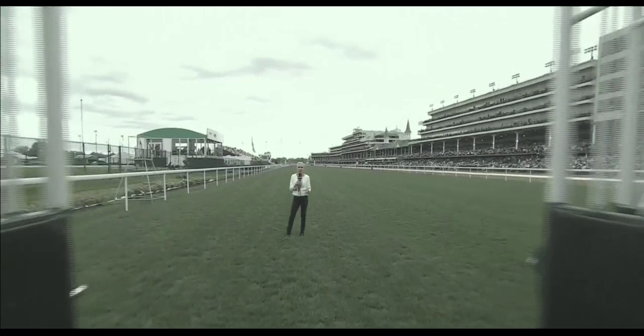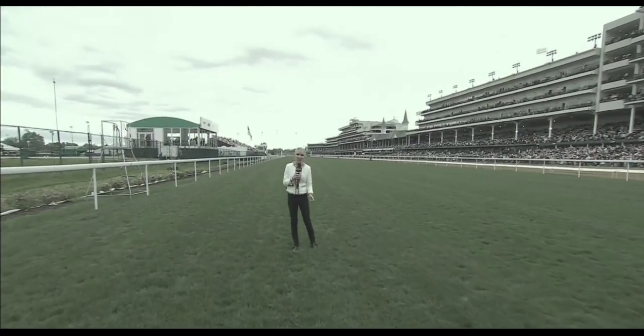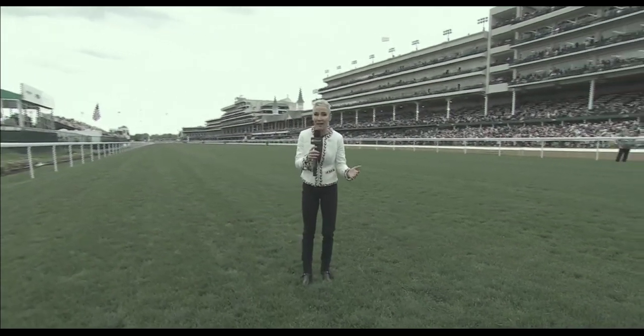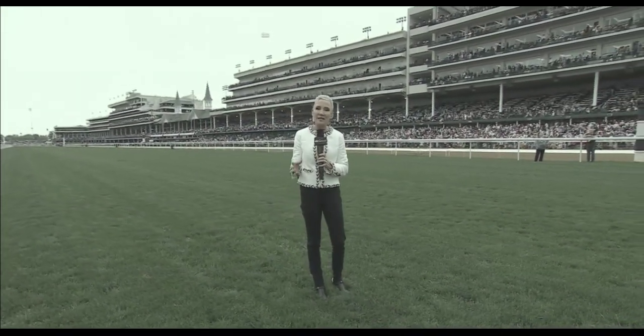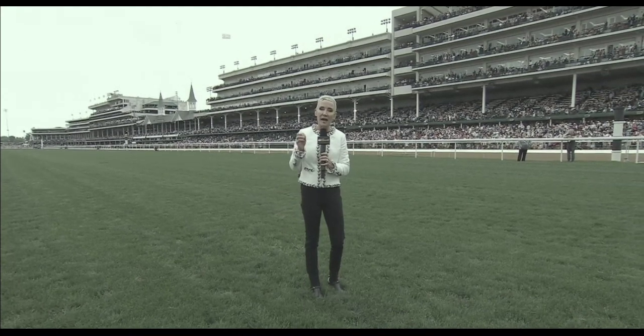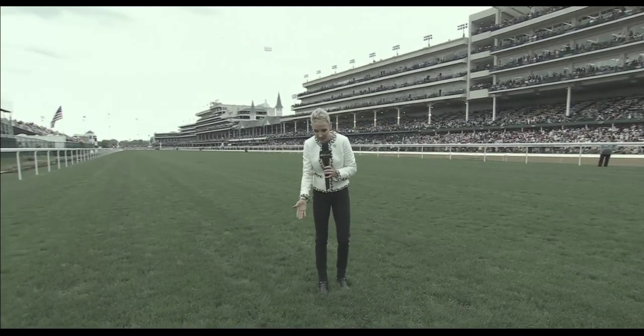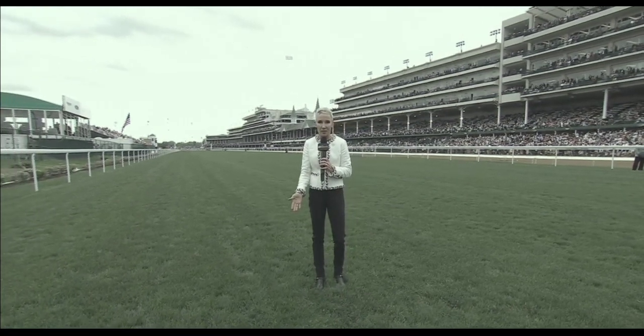Part of that is that they've replaced the grass. The grass was made up of a composition of fescue and Kentucky bluegrass, and this new turf course has no bluegrass. But what it does have is a unique composition, ideally suited for the year-round weather conditions here in Kentucky, and a state-of-the-art drainage and irrigation system.